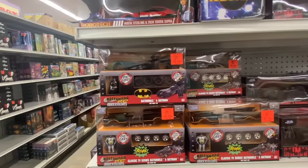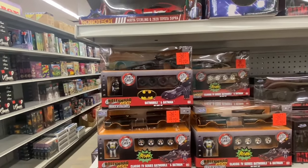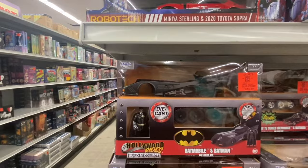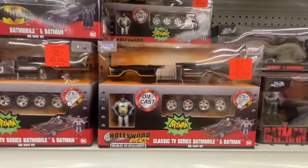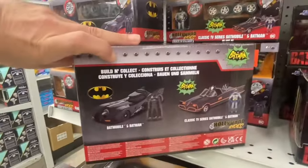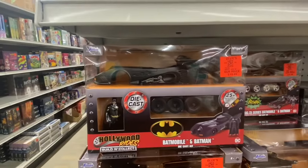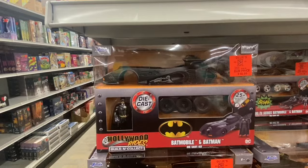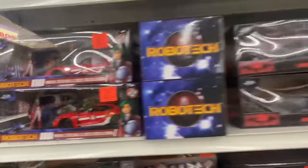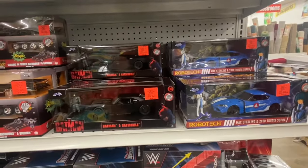These are new — a couple more Jada Toys 2-packs with figures and vehicles. They actually have the '89 Michael Keaton Batman with the '89 Batmobile — that's pretty sweet. They also have the classic TV series Batman and his Batmobile too — pretty cool. I might actually grab this '89 Batman with the Batmobile. They also have some of the other bigger cars with figures too that we've seen here before.